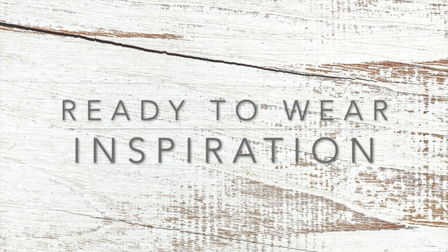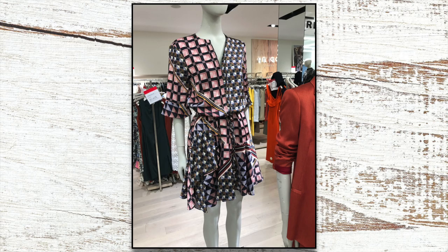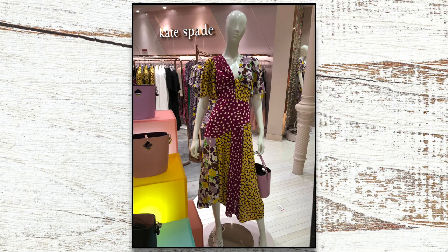But before I show you, let me talk to you a little bit about the inspiration. Michelle, the owner of Stylemaker Fabrics, takes great pride in finding fabrics that are reminiscent of ready-to-wear. She follows the trends closely and her store reflects that. She sent me these photos from a trip to Nordstrom, noting the print mixing trend. After I saw these, I started seeing print mixing everywhere — thus the inspiration for the dress I made.